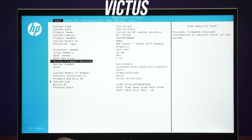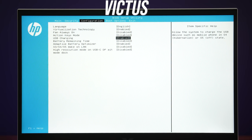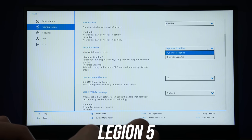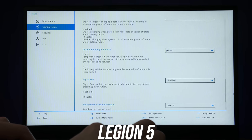Just before we get into the thermals, the BIOS on the Legion was much better — it looks more modern and there are more options to customize compared to the Victus, though both laptops have TPM 2.0, a security feature required to run Windows 11.